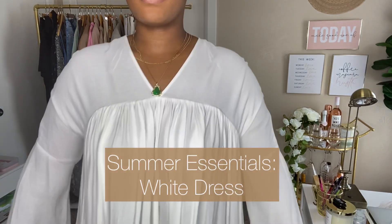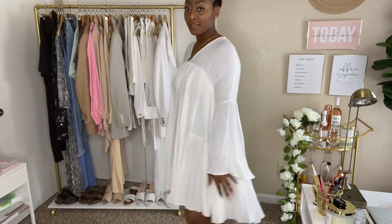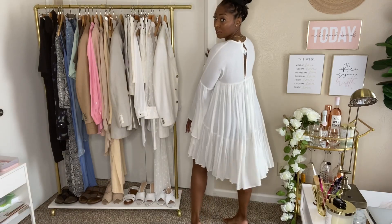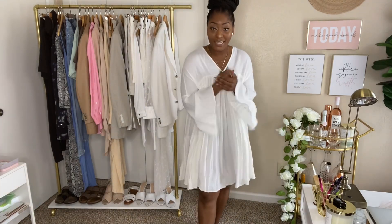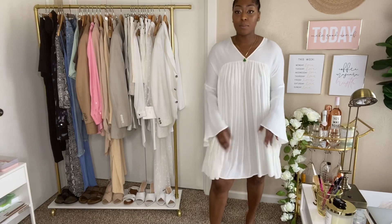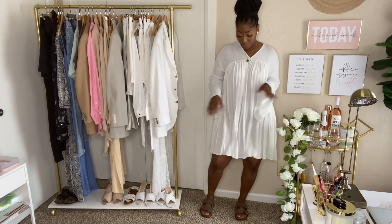Summer essential number two is a white dress. This is a super cute babydoll dress I got from H&M — look how flowy it is. This dress is just so fun. I've really been saving this dress because I wanted to wear it to Paris, but I haven't been able to go yet. I was actually supposed to go for my birthday but didn't because of coronavirus. Any type of white dress — a nice long flowy one or a fitted one — is a really nice summer essential. This dress can definitely be dressed up or down.